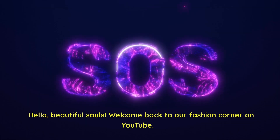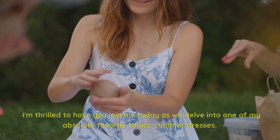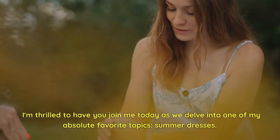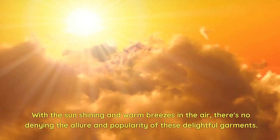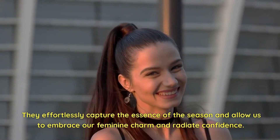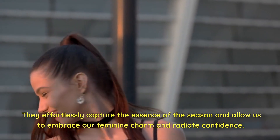Hello, beautiful souls! Welcome back to our fashion corner on YouTube. I'm thrilled to have you join me today as we delve into one of my absolute favorite topics, summer dresses. With the sun shining and warm breezes in the air, there's no denying the allure and popularity of these delightful garments. They effortlessly capture the essence of the season and allow us to embrace our feminine charm and radiate confidence.